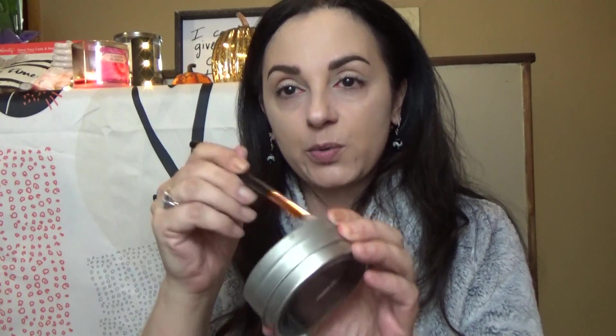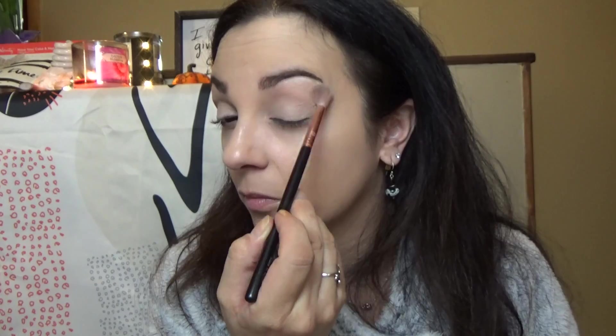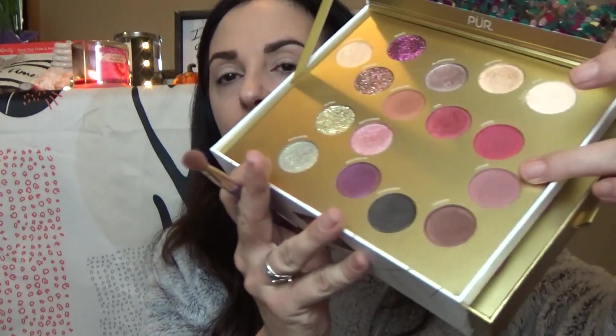I'm just going to tuck my hair behind my ears so it doesn't get in the way. I obviously have foundation and powder on — other than that I have nothing else on. Brought my color switch with me. First thing I'm going to do is take Pure and run that all over my lid and brow bone. Next I am going to take Loved and use that as my transition.